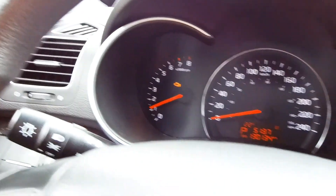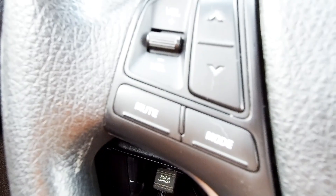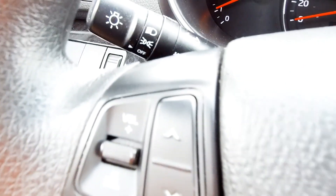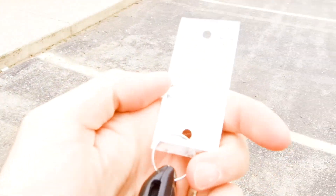On the steering wheel you've got controls for all kinds of things — cruise control right there, your information display, Bluetooth controls, and audio controls. This car also has automatic headlights, which is cool, and of course power windows and power locks.